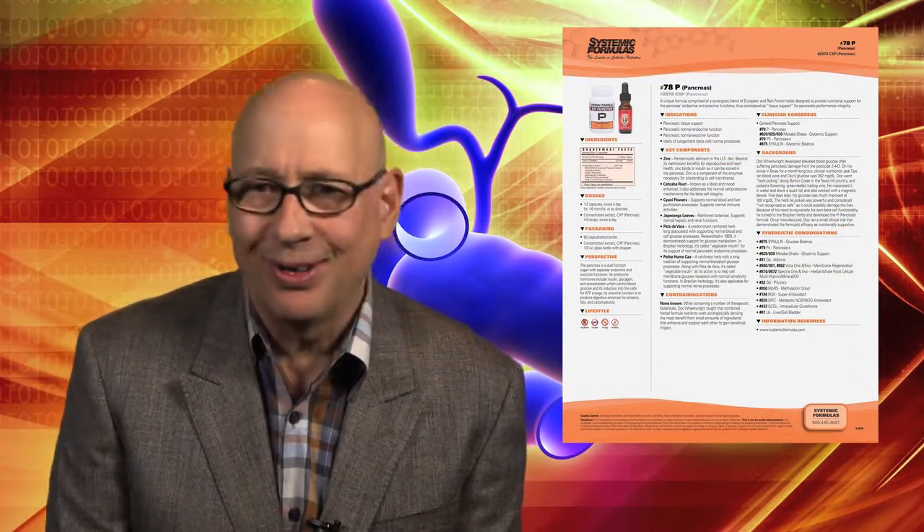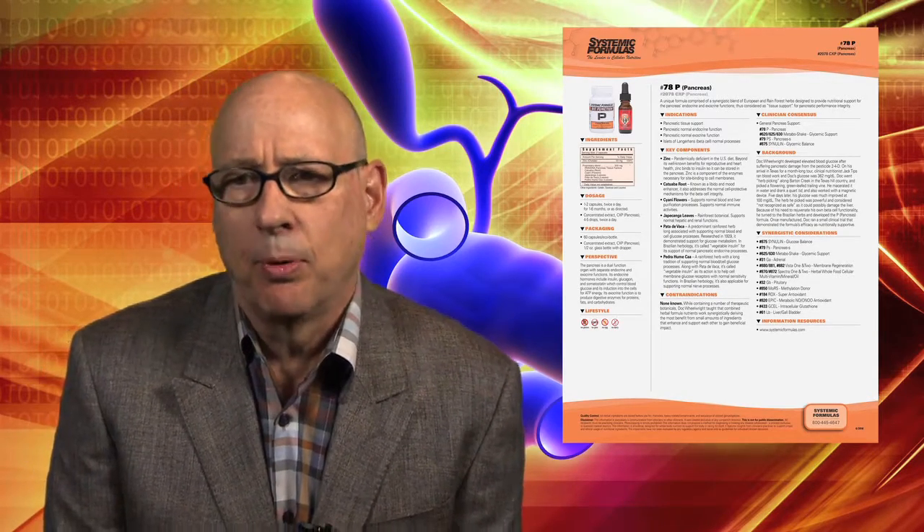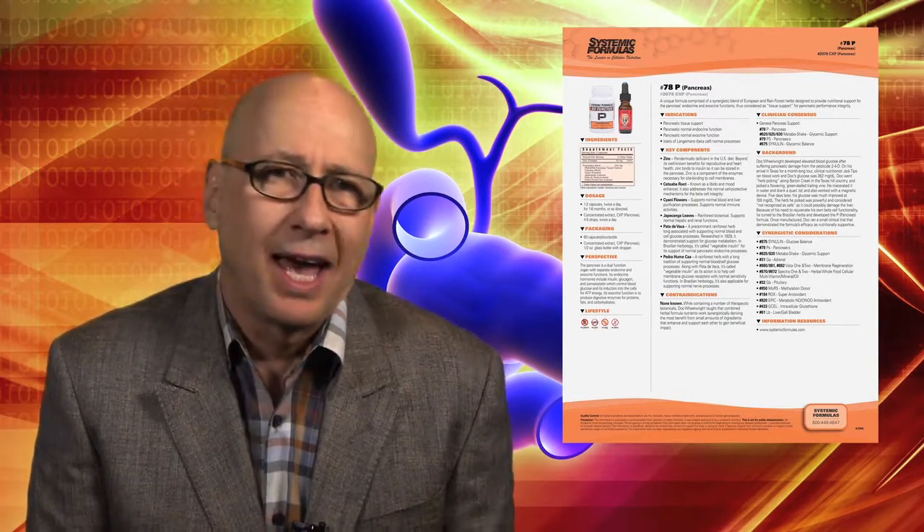Founded on hundreds of years of South and North American herbal traditions, the P. Pancreas formula, coupled with Doc Wheelwright's personal experience and research, provides nutritional support for the pancreas and its many metabolic functions.